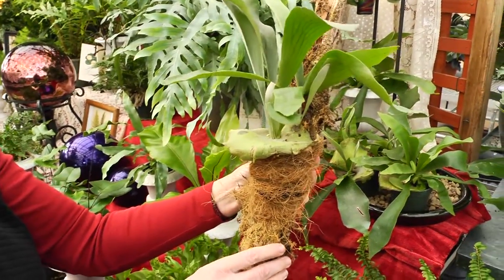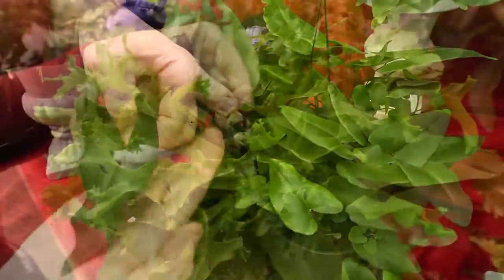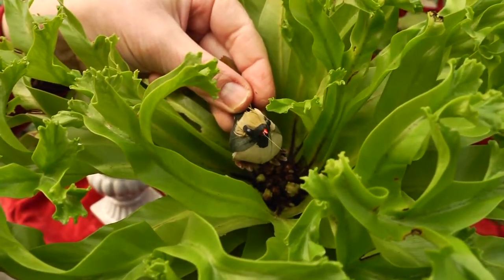Staghorn grows on wood and moss. Heart fern, bluestar, and my favorite, curly bird's nest.